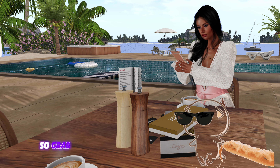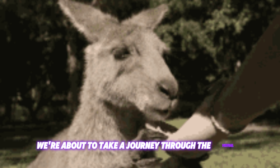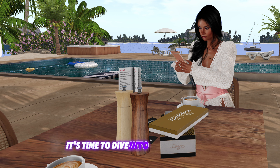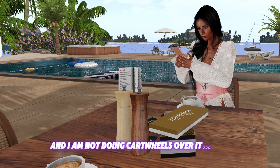So grab your baguette or your Vegemite sandwich, because we're about to take a journey through the virtual outback of my concerns. It's time to dive into the curious case of the Second Life mobile app — and I am not doing cartwheels over it. Yet.